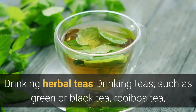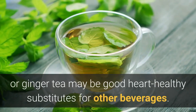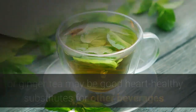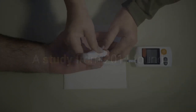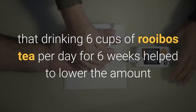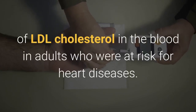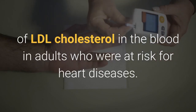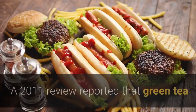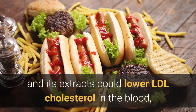Drinking herbal teas: Drinking teas such as green or black tea, rooibos tea, or ginger tea may be good heart-healthy substitutes for other beverages. A study from 2011 found that drinking six cups of rooibos tea per day for six weeks helped to lower the amount of LDL cholesterol in the blood in adults who were at risk for heart disease. Green tea can also help; a 2011 review reported that green tea and its extracts could lower LDL cholesterol in the blood, though this did not affect HDL cholesterol.